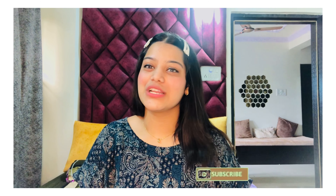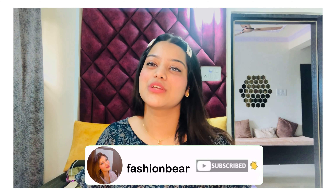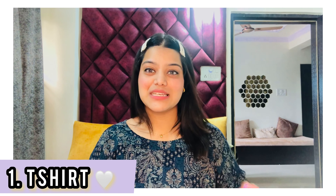Hey guys, what's up and welcome back to my channel Fashion Bear. I hope you all are doing well and safe in your homes. Take all the necessary precautions in this pandemic. Coming on to the topic, my today's video is all about a Myntra haul — specifically a Myntra western wear haul, and I will cover some tops, skirts, jeans and more.